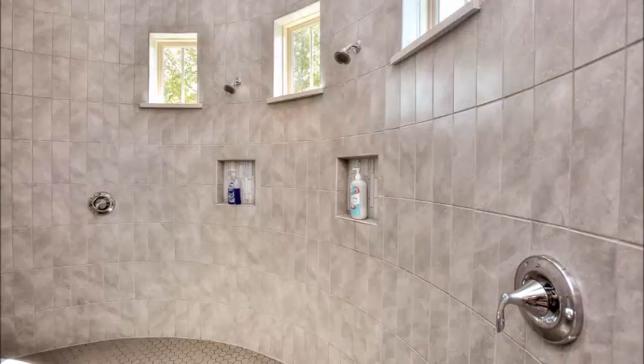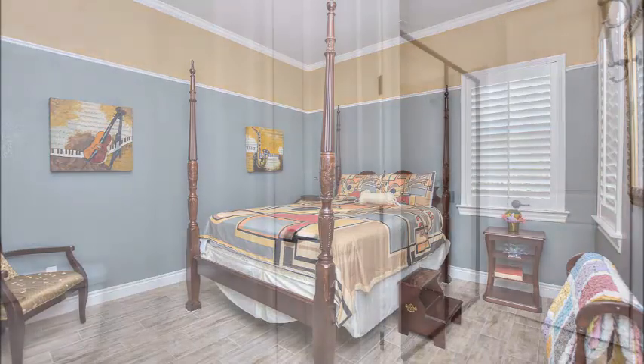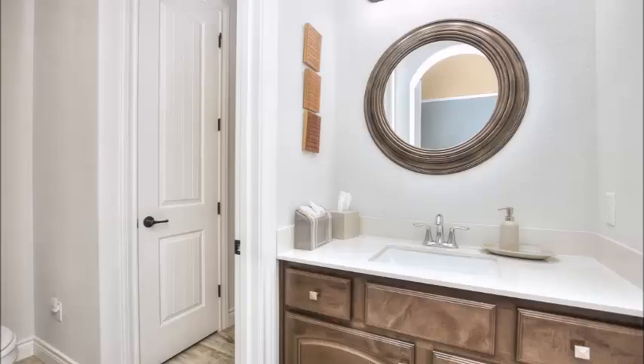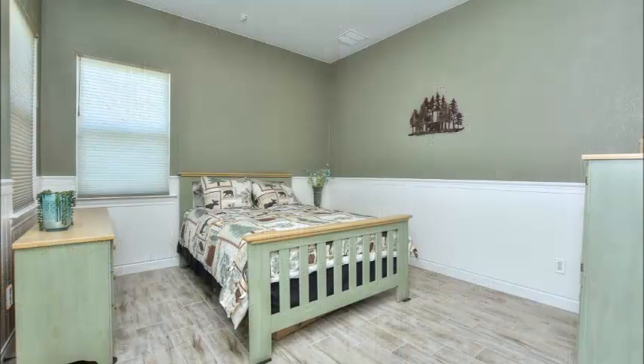There are tankless water heaters, so you never run out of hot water in this beautiful shower. On the other side of the home, the secondary bedrooms feature lovely flooring and custom paint combinations. They share a walk-through bath — each has its own vanity and storage, but they share the shower in between. It's a wonderful setup, and both bedrooms are very spacious.